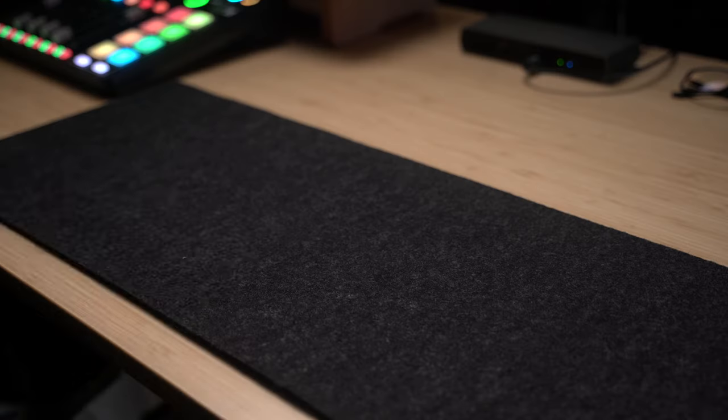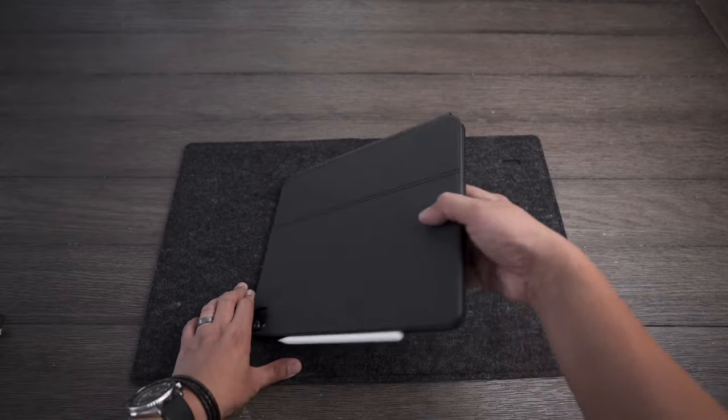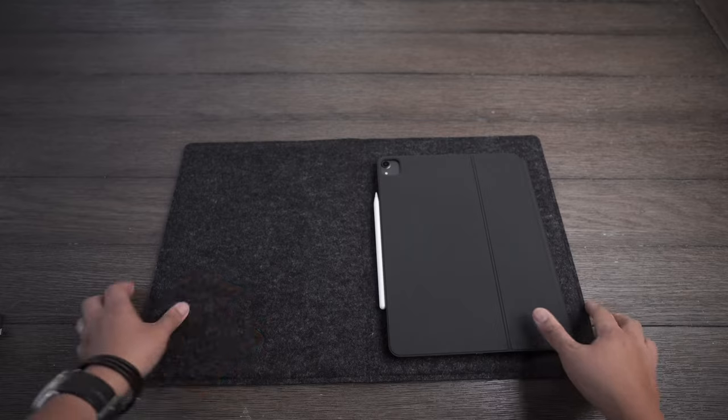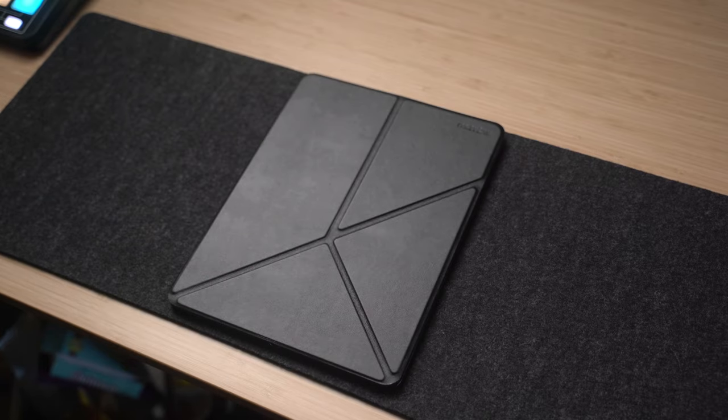The next on the list is the Smart Folio by Nedrello. If you remember a video I made about two years ago regarding my favorite iPad Pro accessory, which was the Magic Sleeve — this is the same person who designed this, and just like the Magic Sleeve, I think this is pretty clever.